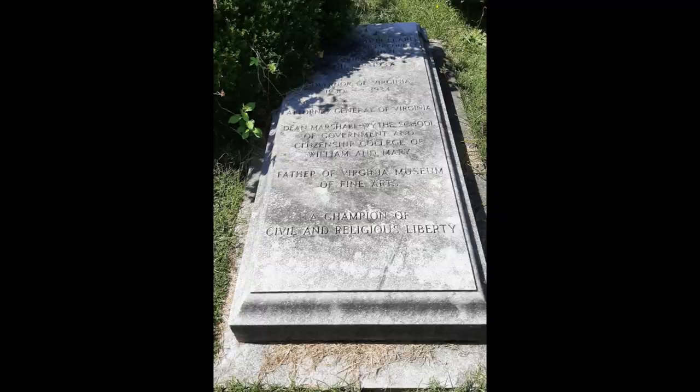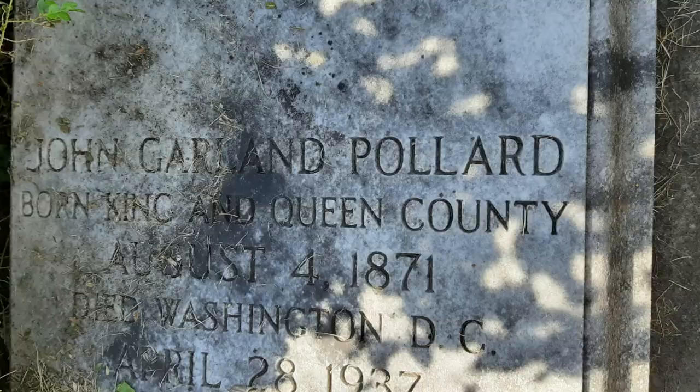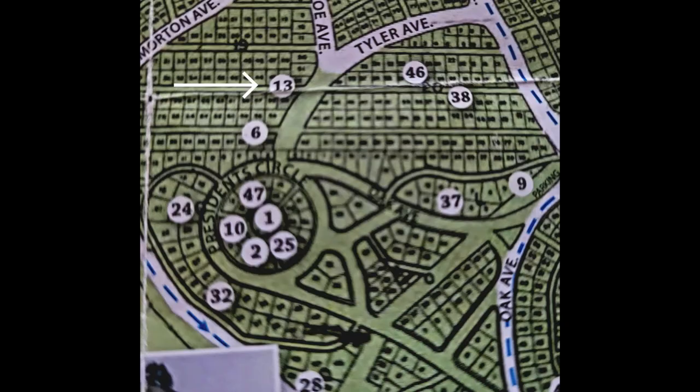Stop 6 is the grave of John Garland Pollard. Born in 1871, he becomes Virginia Attorney General and then Virginia Governor. In Richmond, post-political career, he will help found the Virginia Museum of Fine Art.